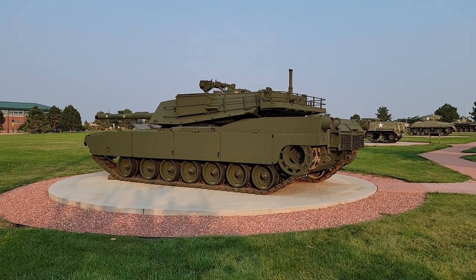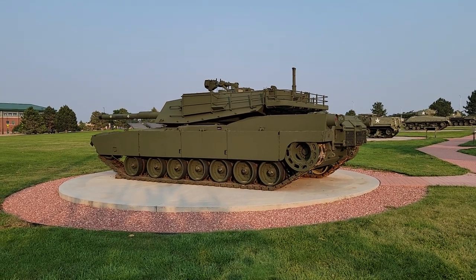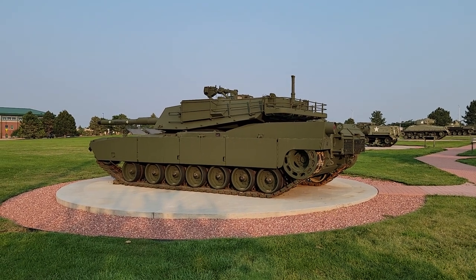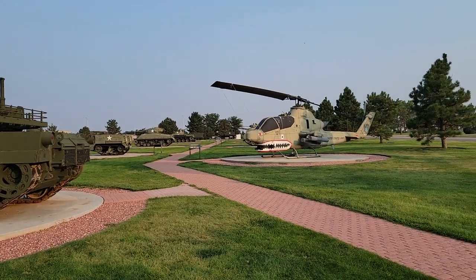Hey folks, welcome back to Chris White Africa. This is Chris. I'm at Fort Carson, Colorado, home of the 4th Infantry Division, and I'm out here doing some things and I thought I'd take a look here over at Fort Carson at the static display by the parade field and show you some of the weaponry that's out here in this short video.